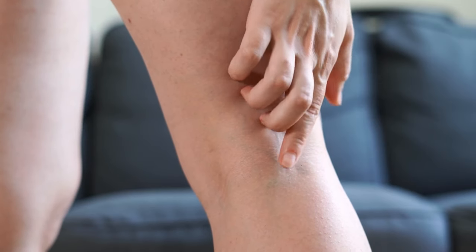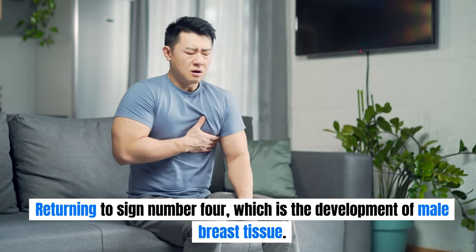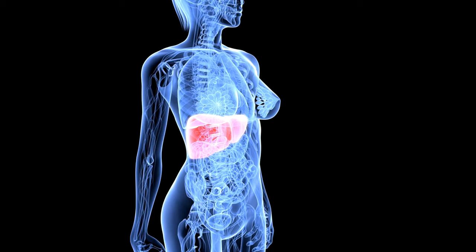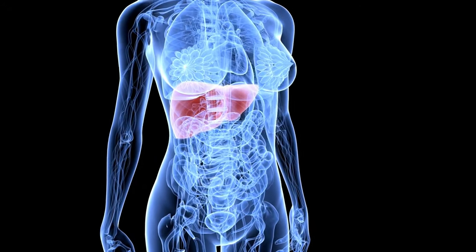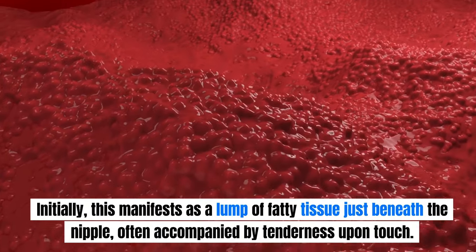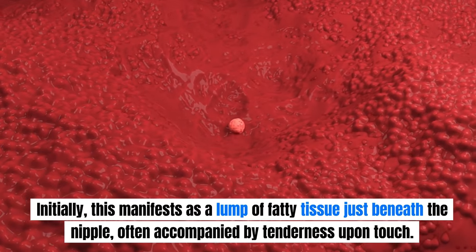These veins typically have a central red spot with reddish extensions radiating from it. The fourth sign is the development of male breast tissue. Men with fatty livers may experience an accumulation of estrogen, leading to the development of female breast tissue. Initially, this manifests as a lump of fatty tissue just beneath the nipple, often accompanied by tenderness upon touch.